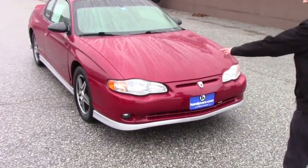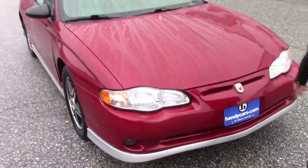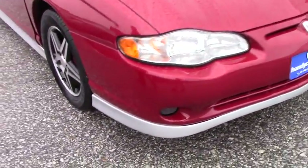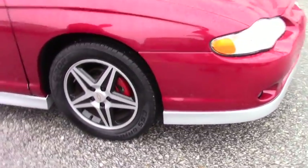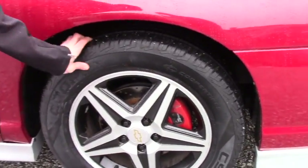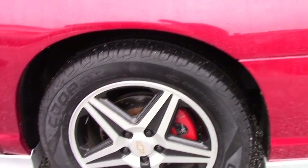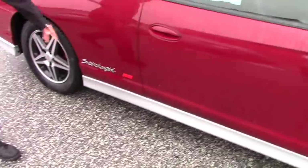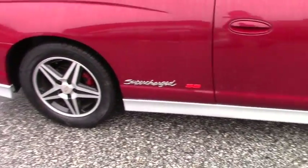Going over some of the features, you're going to have your headlights, your fog lights, and the special emblem on the front. You do have these really nice alloy Chevy rims, two-toned, and there's painted calipers as well and really aggressive Cooper tires. You do have a sport trim on the side — it's a coupe with the Supercharged SS logo on the side and on the back.